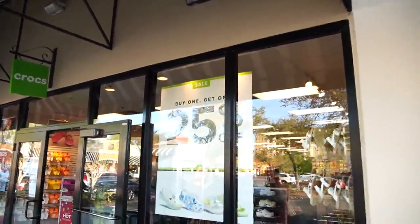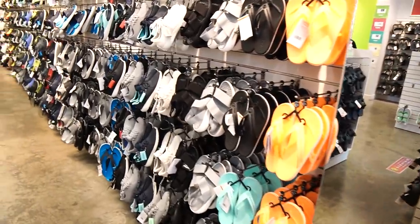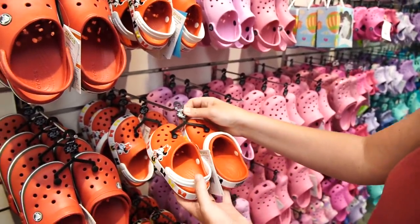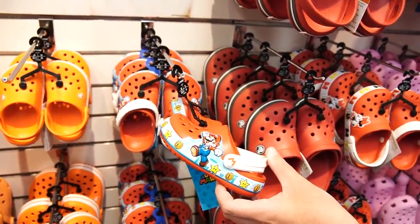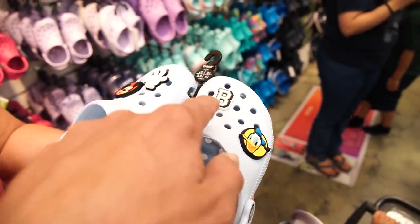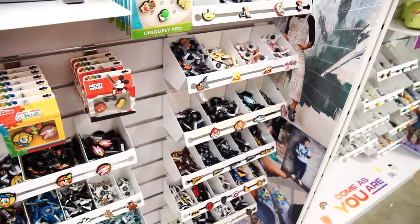Buy one get one 25% off, or buy two get two, or buy three get three free — wow, that's a lot of shoes. I've never worn Crocs but everybody always tells me they're so comfortable. Maybe I'll get a pair today. They do have some Minnie Mouse ones here — $34.99. But if you buy another pair you get 25% off. Super Mario ones — these are cool. I could have bought those a few days ago on March 10th. These are $44. They have Jibbitz — little charms you put in the holes. If you buy four you get one free, buy eight get five free, or buy 13 get 13 free.